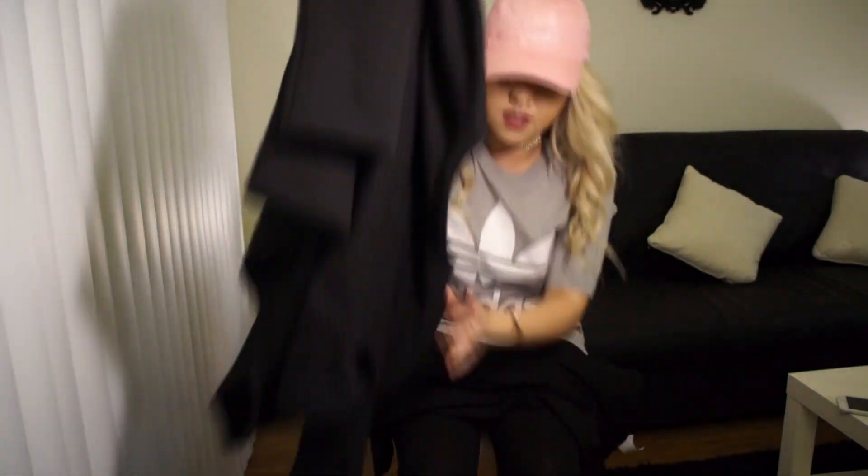And then I got this sweater — it's like a baggy little sweater.